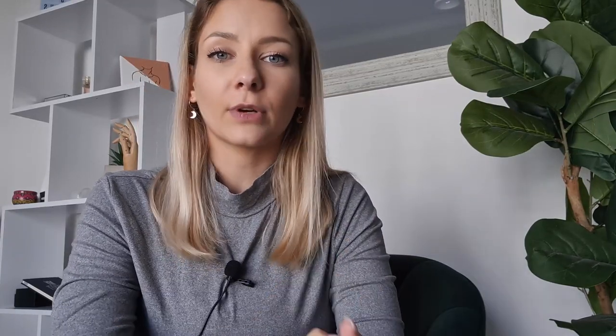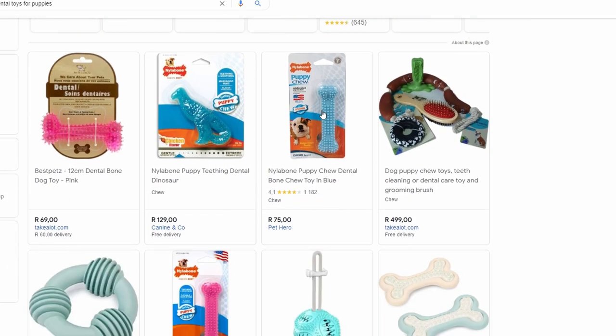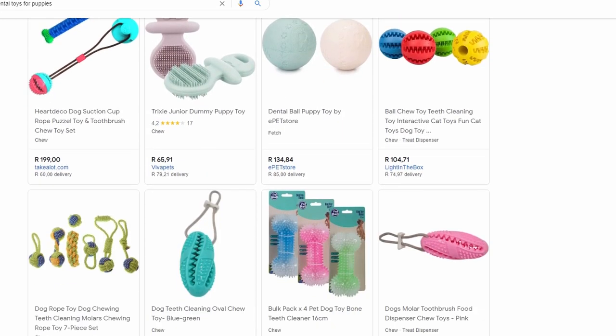The second kind are dental toys. Dental toys are really great for puppies growing their new teeth and going through that teething stage, making sure that they have good, strong, healthy teeth as they grow. You'll immediately recognize a dental toy because you'll see all of the listed benefits on it.